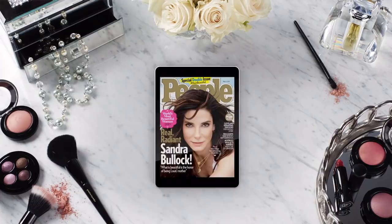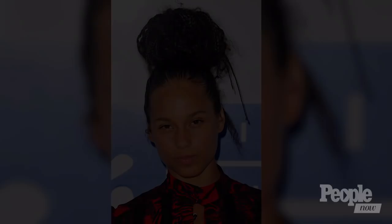Grammy-winning artist Alicia Keys shocked the world when she decided to go makeup-free. So naturally — no pun intended — we had to try out this fresh-faced trend for ourselves. People beauty editor Jackie Fields fully embraced the no-makeup challenge in this exclusive We Tried It. Check it out.